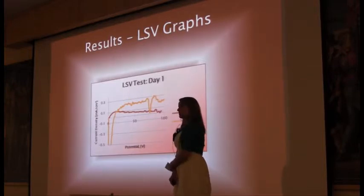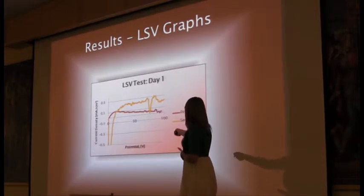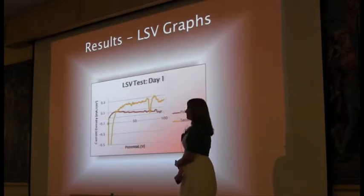These are our results from our linear sweep voltammetry test. The darker graph is the first membrane we made, and the lighter graph is the second one. The first one performed better with lower hydrogen crossover — about 0.1 — while the second membrane had almost 0.3. We did not have any electrical shorts in either of the membranes, which was very good.